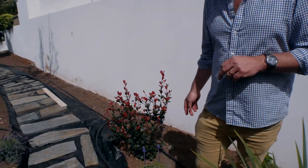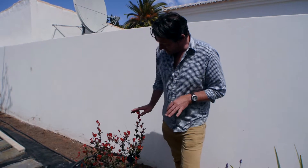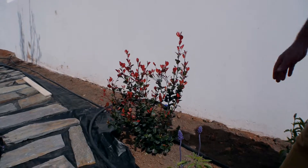Just look here — we've got a Photinia Fraseri Red Robin. Beautiful bush, always love them, can be pollarded and shaped whatever you want. Now if you just look at that one there, I think that looks healthy. Very nice, beautiful foliage.